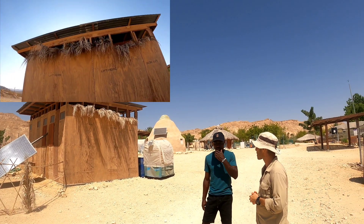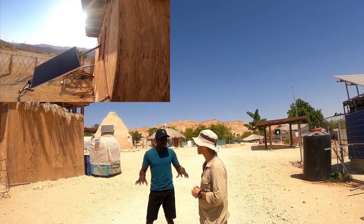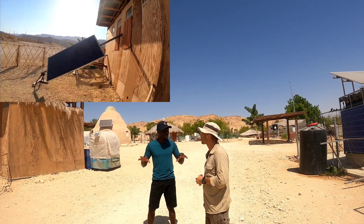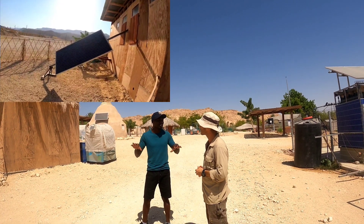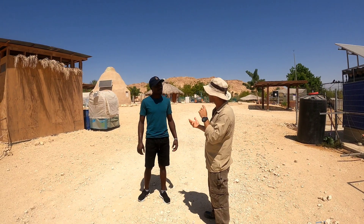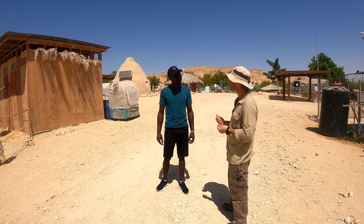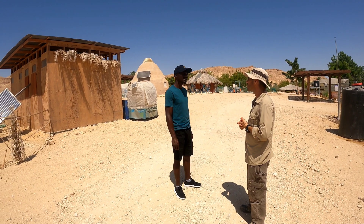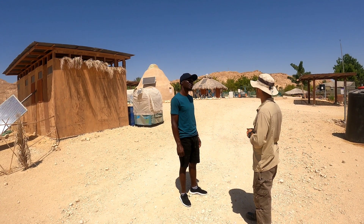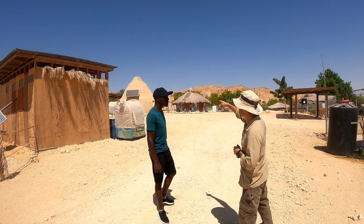The concept of the off-grid village is that you can use natural resources without being connected to the national grid. That's part of it — it's also about learning how to recycle, how to live off the grid, a place for people to explore and try new things.